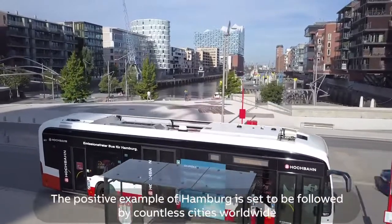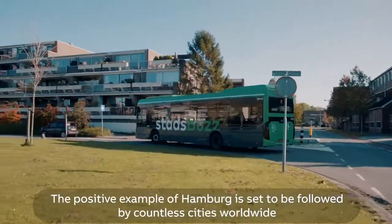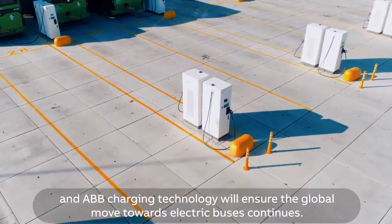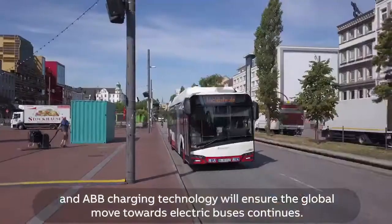The positive example of Hamburg is set to be followed by countless cities worldwide, and ABB Charging Technology will ensure the global move towards electric buses continues.